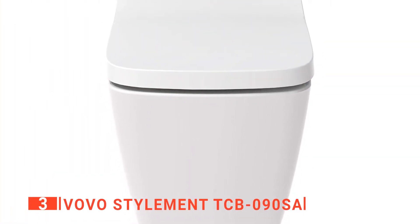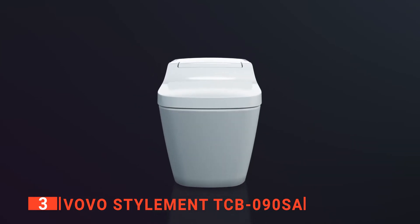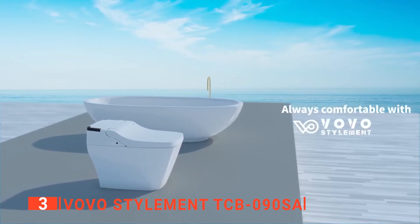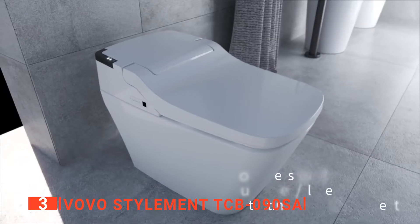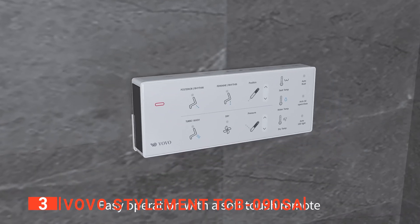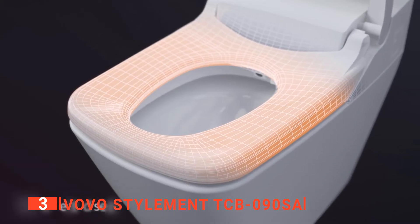The third product on our list is the VOVO Stylement TCB-090SA. We always love to be innovative by using smart accessories in our daily life — the same way we use smartphones, smart televisions, and fridges. Why wouldn't we use a smart toilet? The technology has been constantly upgraded with advanced accessories over the past few years and is well worth checking out. The VOVO Stylement is the most beautiful and most advanced addition to our list so far. It is designed with an aesthetic outlook where the seat cover proves its Korean heritage with a traditional square-shaped design. The simplicity of the tankless toilet body increases the smartness of this toilet. The construction material is very durable ceramic that is sure to last year after year.